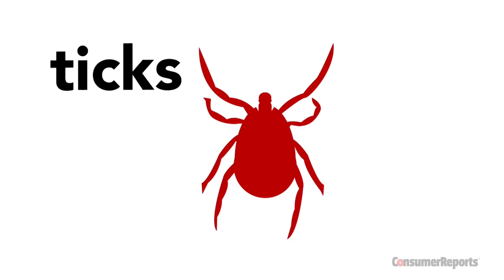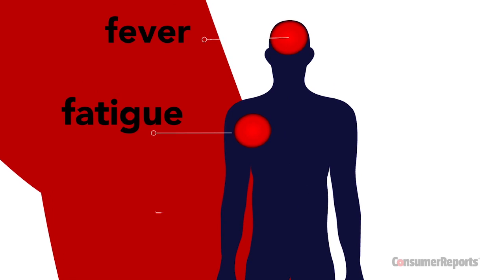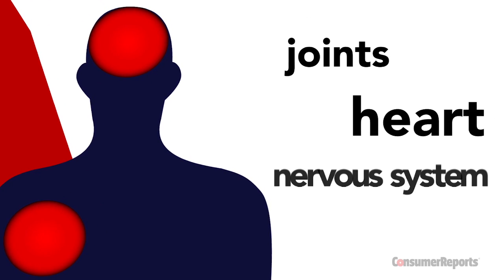When it comes to ticks, what everyone worries about is Lyme disease, which can cause fever, fatigue, and a bullseye rash. And if left untreated, the infection can spread to the joints, heart, and nervous system.